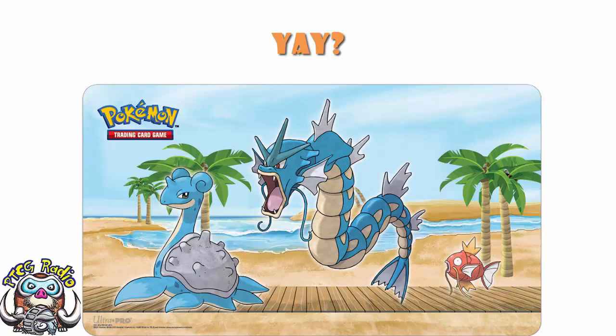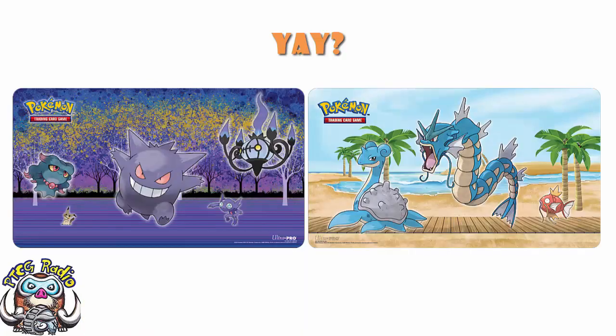If I'm telling you that I think these products are kind of lazy and frankly not great, and you look at them and go, 'What are you on about? They look awesome.' Then cool, ignore me and go buy them. The products we should be buying are the ones we like. But if we look at this Haunted Hollow playmat next to that Seaside playmat, you'll see that we've got a very, very similar thing going on here — essentially a bunch of stock Ken Sugimori artwork on a fairly generic background.